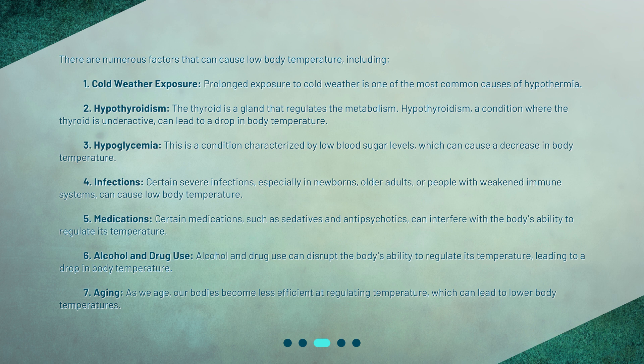4. Infections — certain severe infections, especially in newborns, older adults, or people with weakened immune systems, can cause low body temperature. 5. Medications — certain medications, such as sedatives and antipsychotics, can interfere with the body's ability to regulate its temperature. 6. Alcohol and drug use — alcohol and drug use can disrupt the body's ability to regulate its temperature, leading to a drop in body temperature. 7. Aging — as we age, our bodies become less efficient at regulating temperature, which can lead to lower body temperatures.